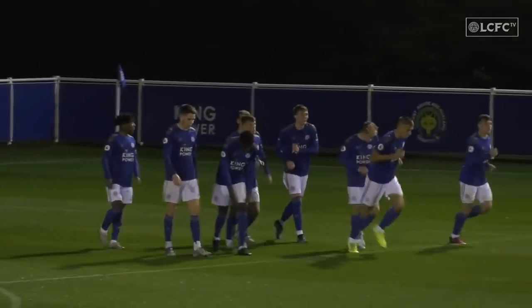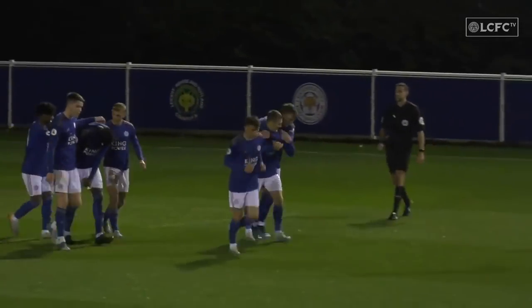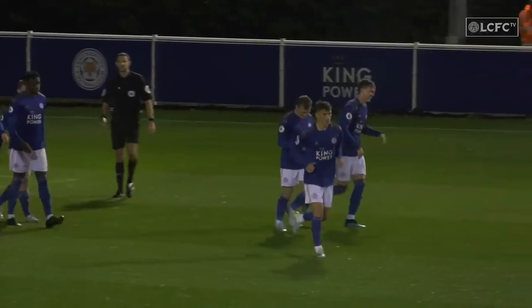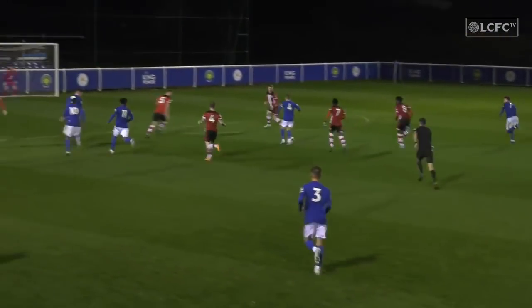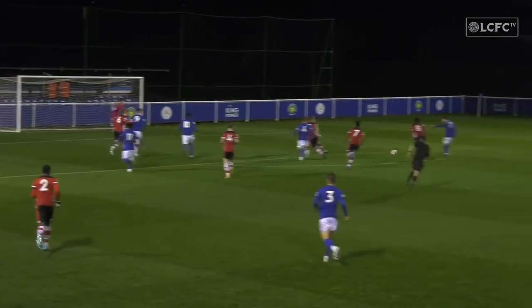Latest score: Leicester City 2, Southampton 0. Great play, George Thomas! Great finish, Callum!